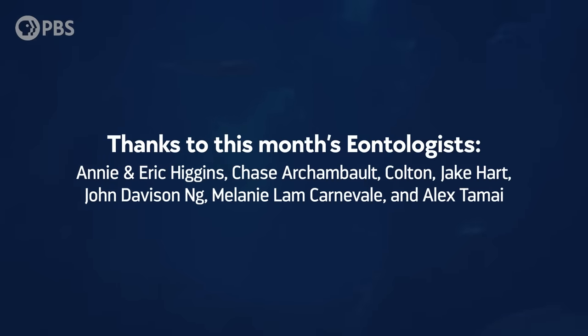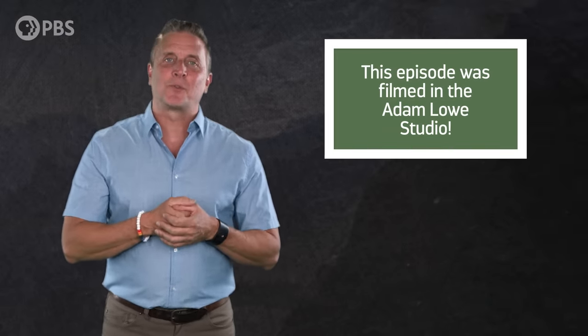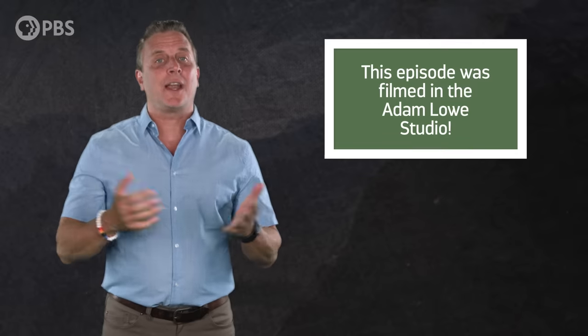I'm antsy to thank this month's eontologists: Annie and Eric Higgins, Chase Archambault, Colton, Jake Hart, John Davidson Ng, Melanie Lamb Carnivale, and Alex Tamai. Become an e-knight at patreon.com/eons to get fun perks like submitting a joke for me to read, like this one from John M. What dinosaur likes classic American muscle cars? A Camarosaurus. And as always, thanks for joining me in the Adam Lowe studio. Subscribe at youtube.com/eons for more evolutionary escapades.